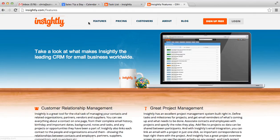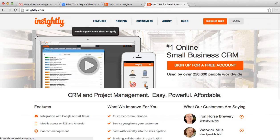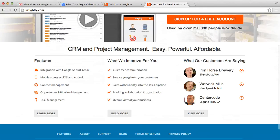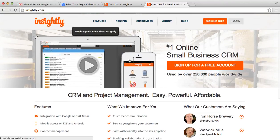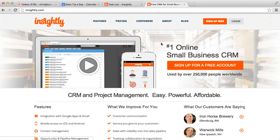Go to Insightly.com and take a look at what these guys have to offer. It's just a great little program that you can tie in. Manage your pipeline, look at tasks — you can tie tasks to certain contracts or to certain opportunities and clients. It has definitely helped me out and streamlined a lot of processes, allowing me to focus in on where the money is and what I need to go after.